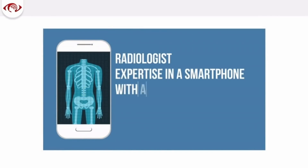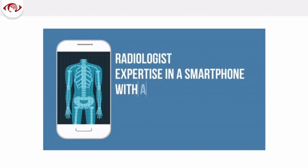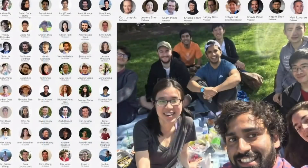The tagline is: Radiologic Expertise in a Smartphone. I want to thank the team — this is just a small snapshot of the people involved in the projects I've talked about. I'm very fortunate to be a part of it, and we're looking forward to continuing our work. That's all I have. Thank you.